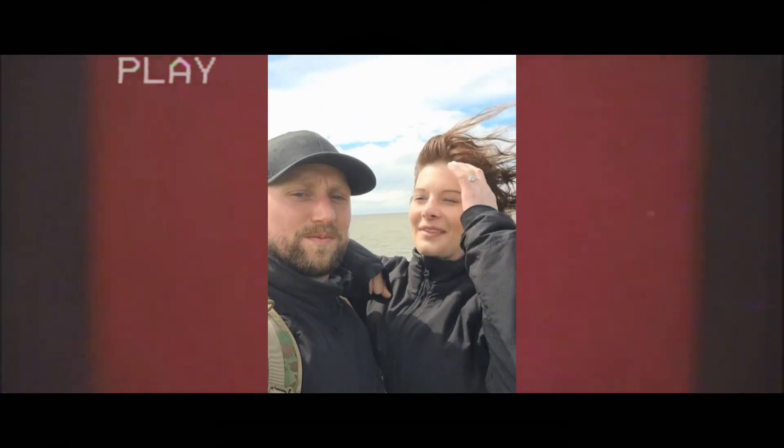Ich sollte recht behalten. Durch den Wind war es meiner Kamera nicht möglich, meine Stimme aufzunehmen. Und unser Erinnerungs-Selfie hat auch etwas gedauert. Aber seht selbst.